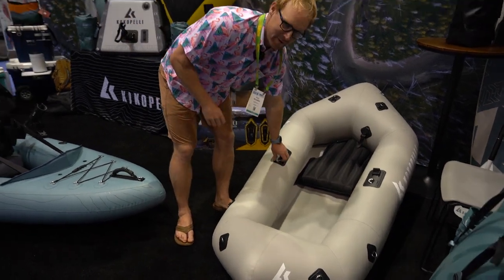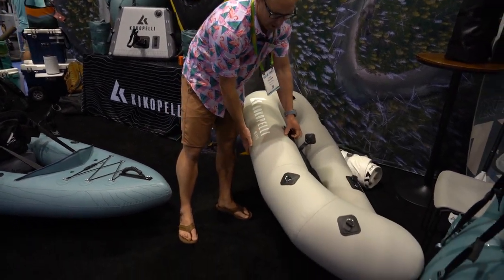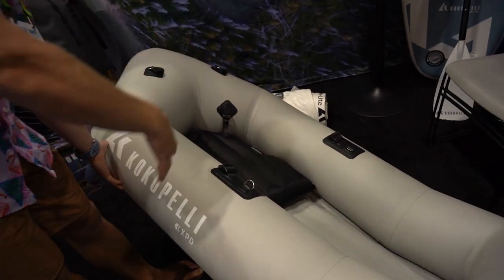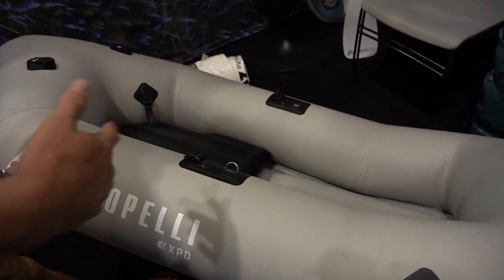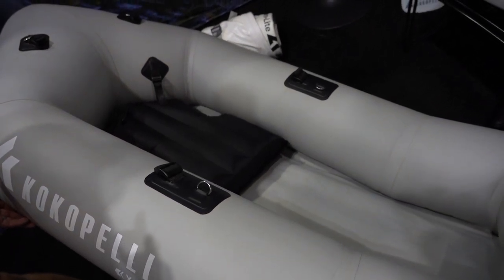This year, we've dropped four pounds out of the XPD, and we're targeting a 10-pound boat. We've also increased the interior width of the XPD a little bit to offer a little bit more deck space and room and comfort for this boat.